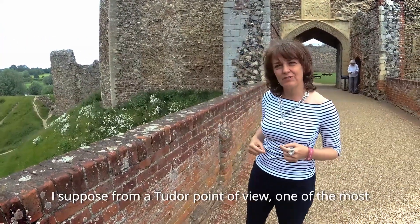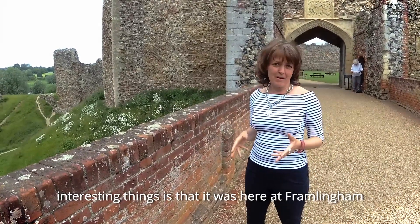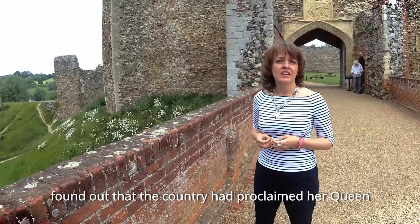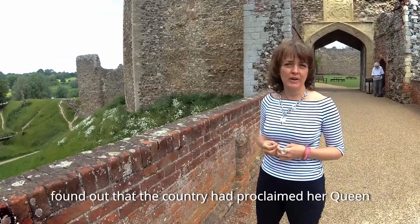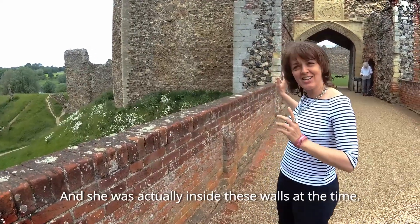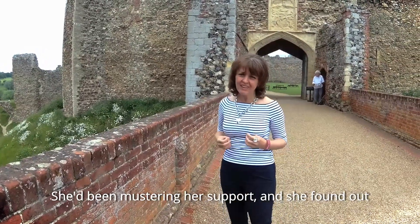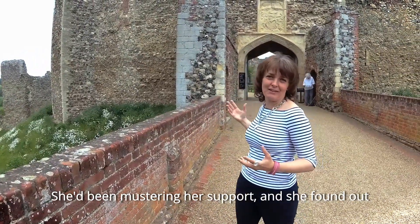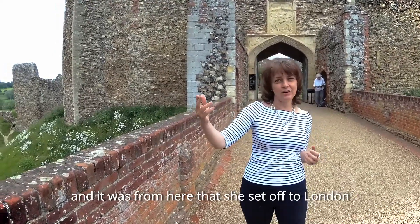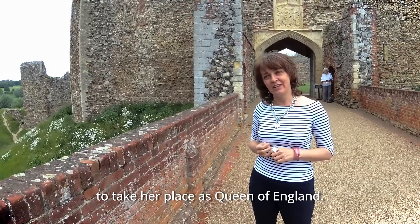From a Tudor point of view, one of the most interesting things is that it was here at Framlingham that Mary Tudor, daughter of Henry VIII, found out that the country had proclaimed her queen after the death of her brother Edward VI. She was actually inside these walls at the time, mustering her support, and it was from here that she set off to London to take her place as Queen of England.